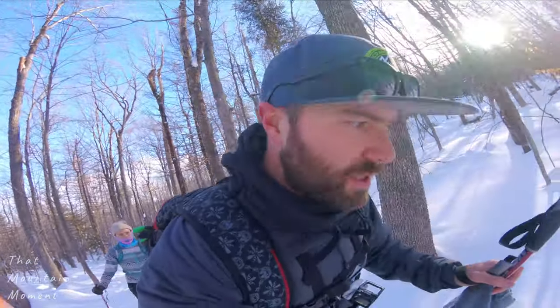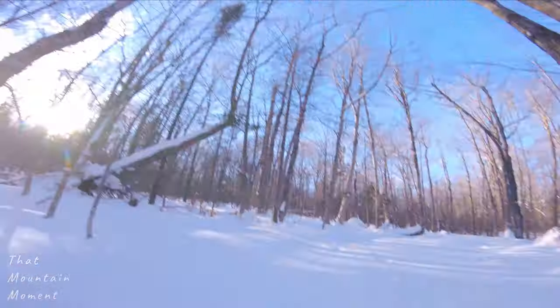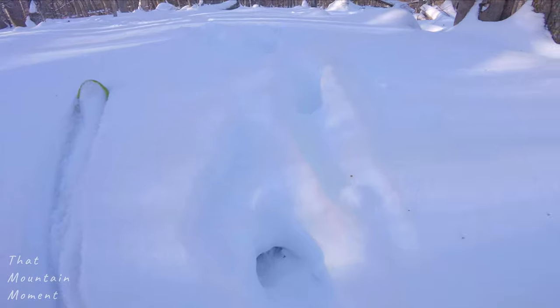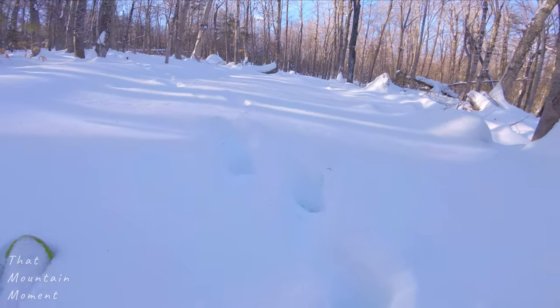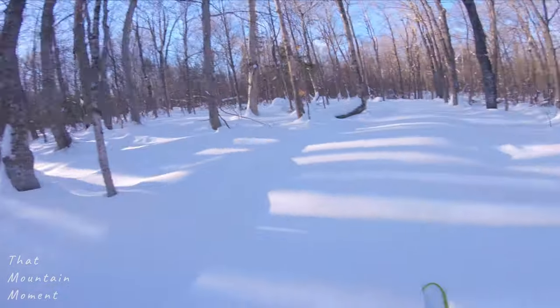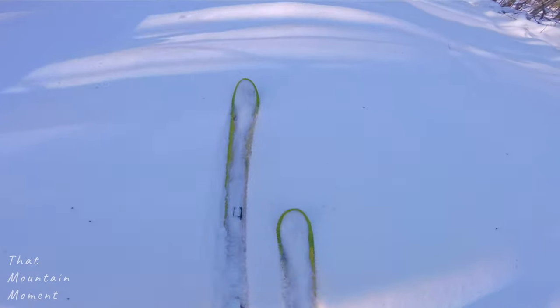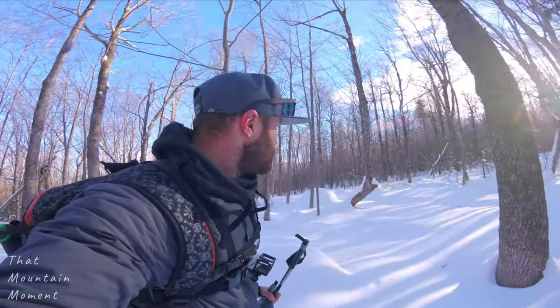A moose kind of took the same path we did. Let's check out these tracks — pretty cool, big old prints. Look at that thing — he's going all over the place. Well, he's off our trail now. Only tracks are ours.